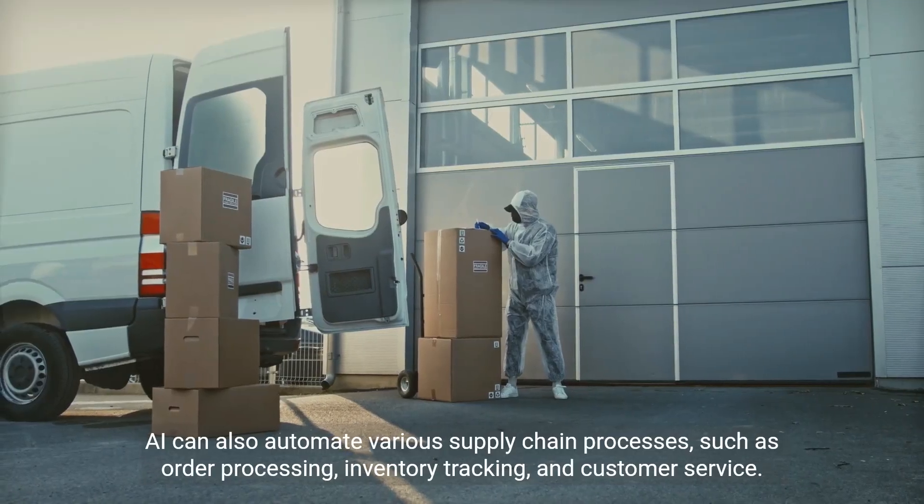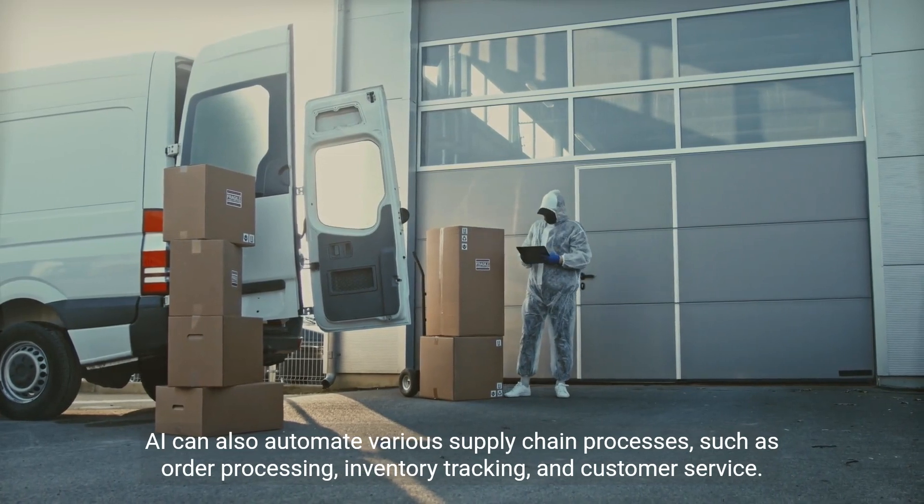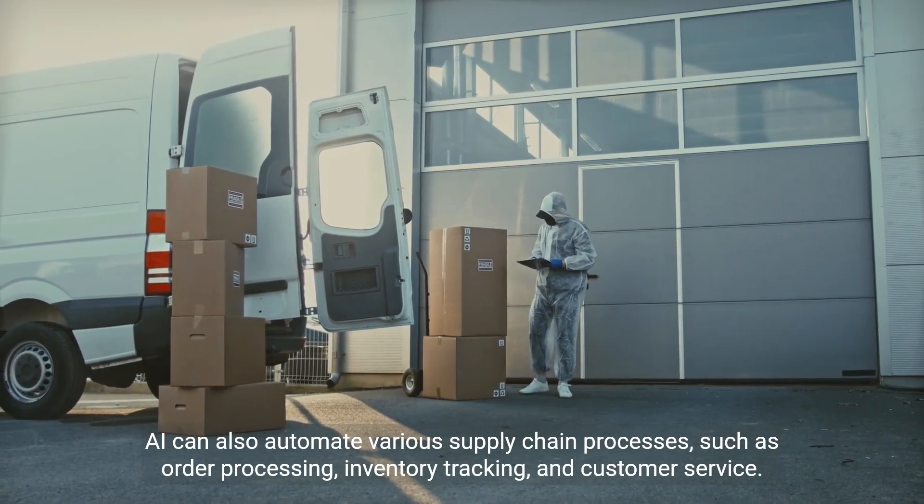AI can also automate various supply chain processes, such as order processing, inventory tracking, and customer service.